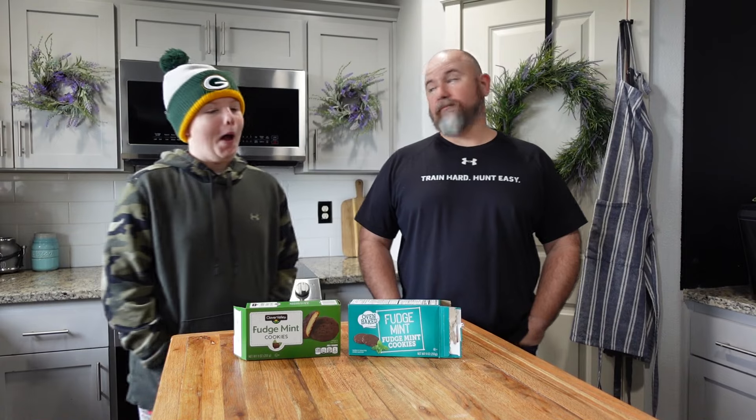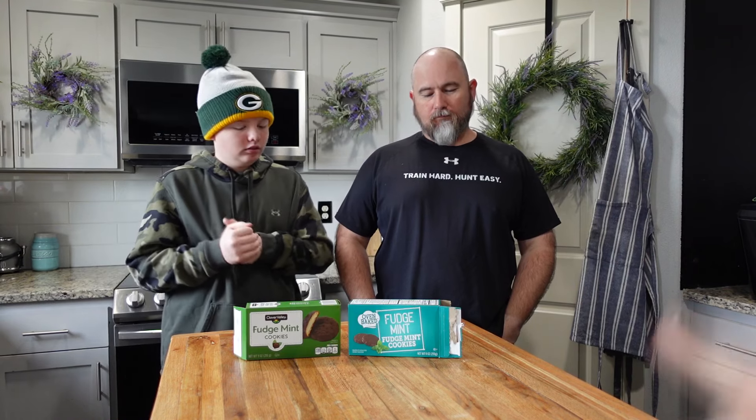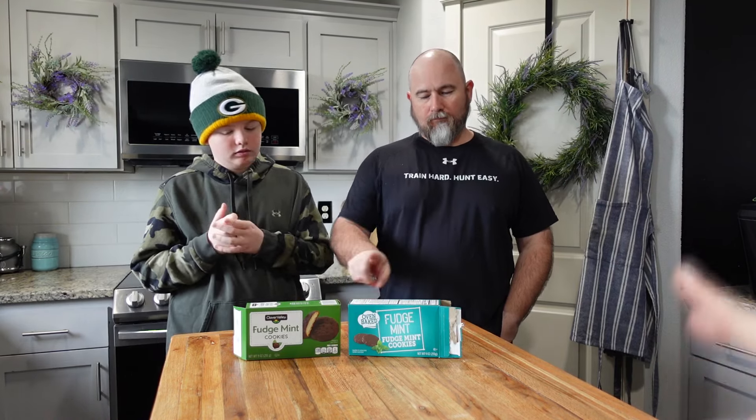Welcome back to the channel. We're bringing back the OG taste test. We have Mr. Pookie and Mr. G-Man who are going to be taste testing. We have the oven bake fudge mint cookies that Mr. Pookie has right here in front of him — those are from the Dollar Tree.